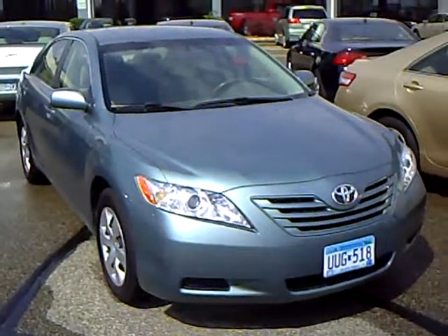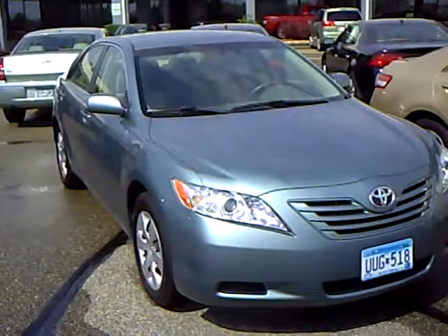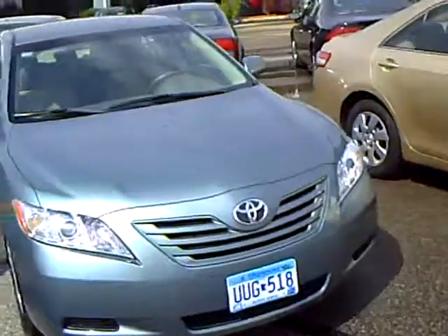Hi, this is Robert Ruder from Mills Auto Center in Wilmer, Minnesota. This is a 2007 Toyota Camry LE four-cylinder engine. Stock number is 4T120317A.